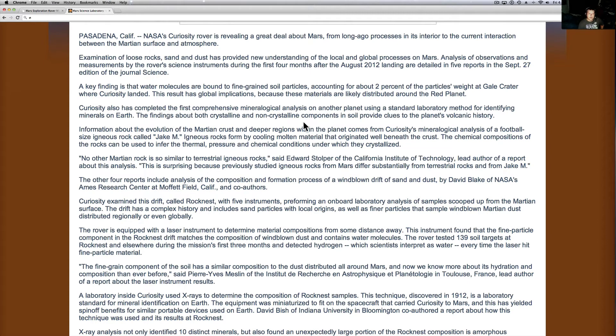Let's take a look at this here. This is out of Pasadena, California. NASA's Curiosity rover is revealing a great deal about Mars, from long-ago processes in the interior to the current interaction between the Mars surface and atmosphere. Examination of loose rocks, sand, and dust has provided new understanding of local and global processes on Mars. Analysis of observations and measurements by the rover's science instruments during the first four months after the August 2012 landing are detailed in five reports in the September 27th edition of Journal Science. A key finding is that water molecules are bound to the fine-grained soil particles, accounting for about 2% of the particles' weight at Gale Crater where Curiosity landed. This result has global implications because these materials are likely distributed around the red planet.